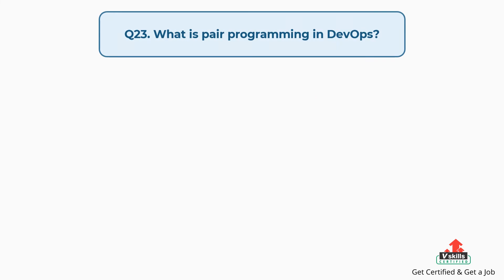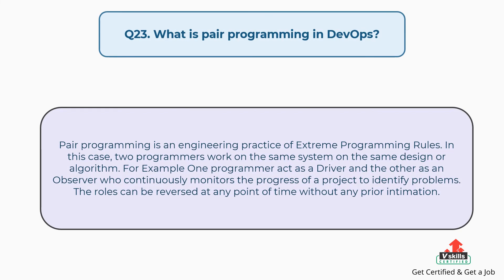Question number twenty-three: What is pair programming in DevOps? Pair programming is an engineering practice of extreme programming rules. In this case, two programmers work on the same system on the same design or algorithm. For example, one programmer acts as a driver and the other as an observer who continuously monitors the progress of a project to identify problems. The roles can be reversed at any point of time without any prior intimation.